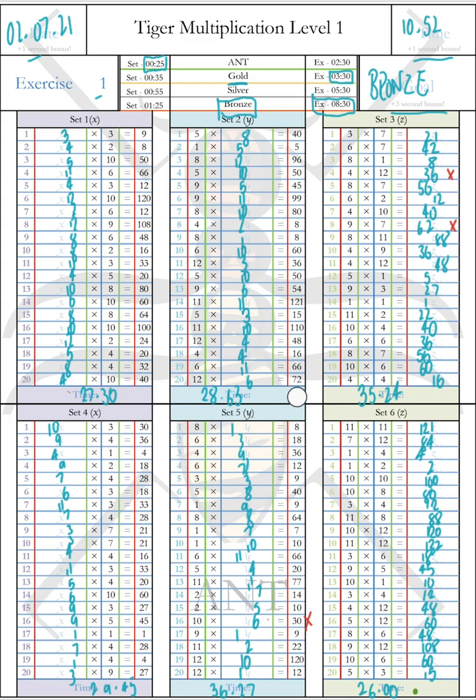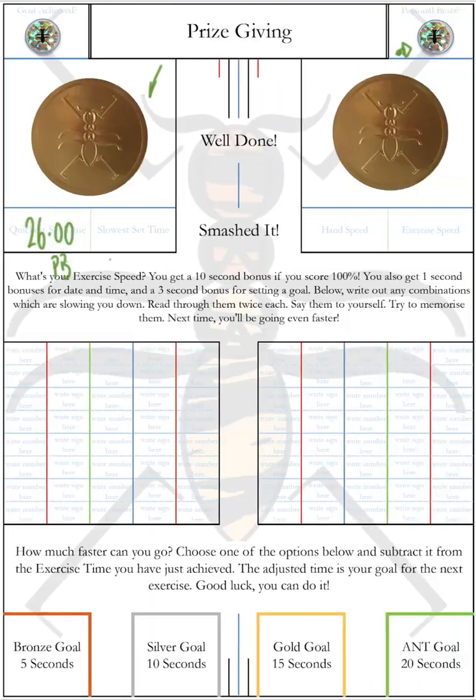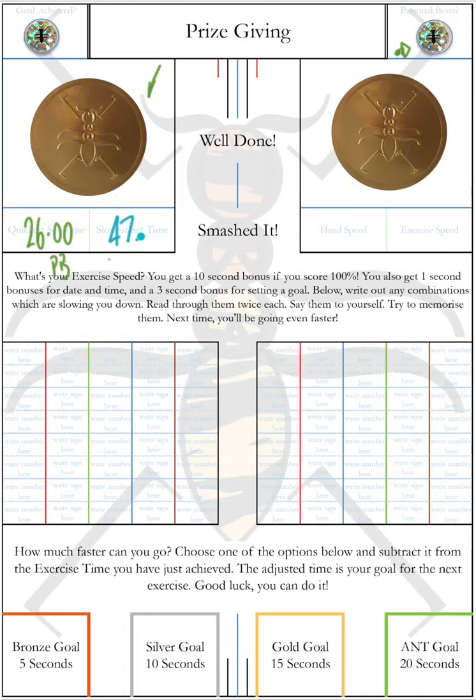The slowest set here — we've got a 35.24 and a 36.27. It's actually going to be the 35.24 which gives us our slowest lap, because we made two mistakes: 4 times 12 written as 36, and 9 times 7 written as 62. For each of those mistakes, we have to add a six-second penalty — like car rallying where you add seconds for mistakes. So the 35.24 has 12 seconds added, becoming 47.24. That is our slowest set time.